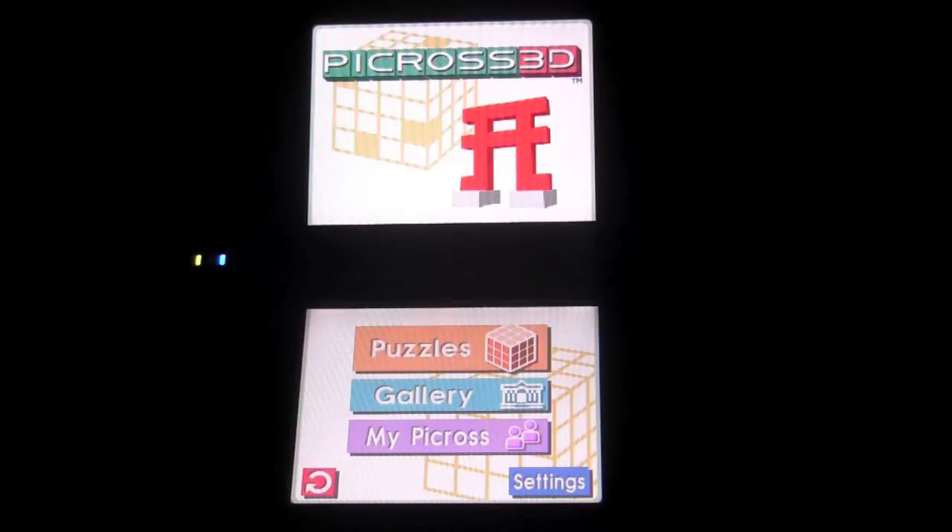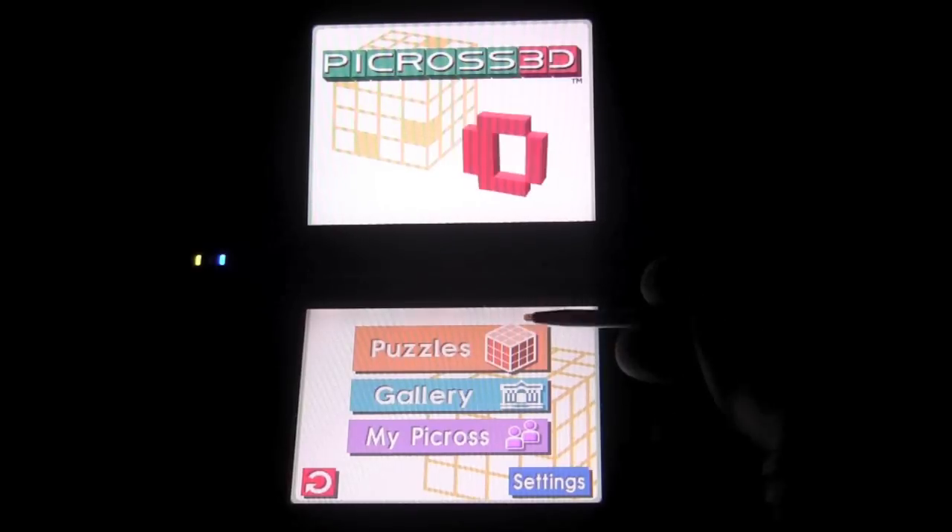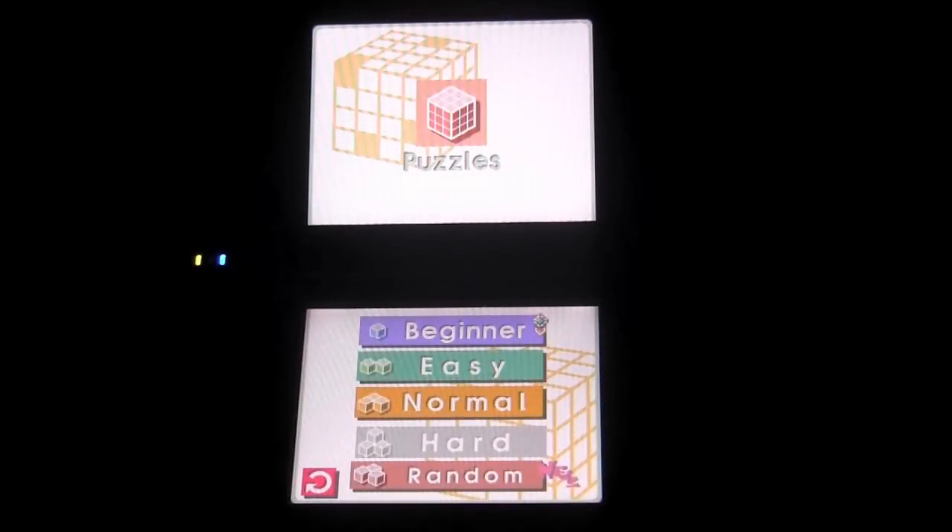It's a puzzler with elements from popular puzzle games like Sudoku, crossword puzzles, and even Minesweeper. It's a mixture of all these games, but it's all in 3D space, which makes it a little bit more difficult and a lot more fun.